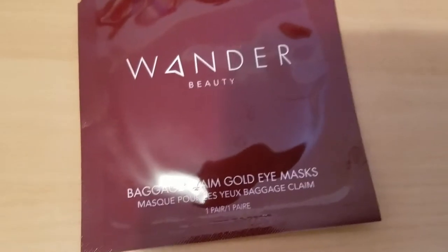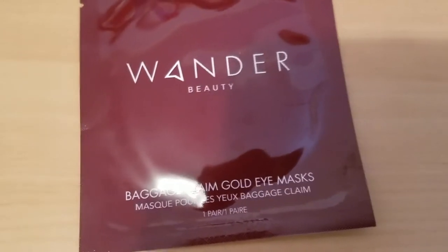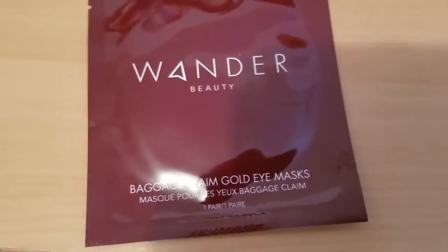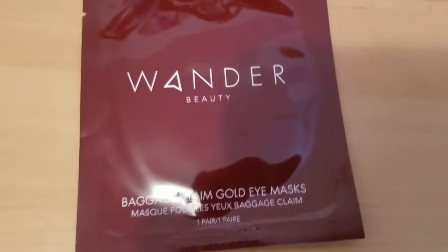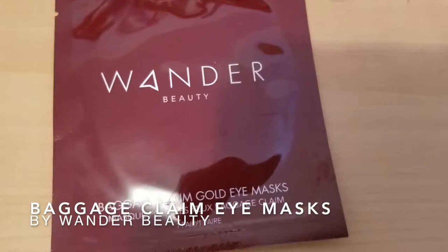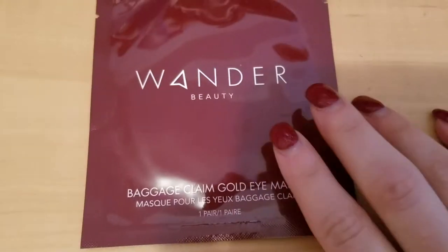Hey guys, what's going on? I'm here to tell you a little bit about something I purchased a couple months ago and that now I feel like more than ever I really need to be using. This is Wonder Beauty Baggage Clean Gold Eye Masks. This is my last one sadly in the pack — it came with quite a few of them and I've used them already.